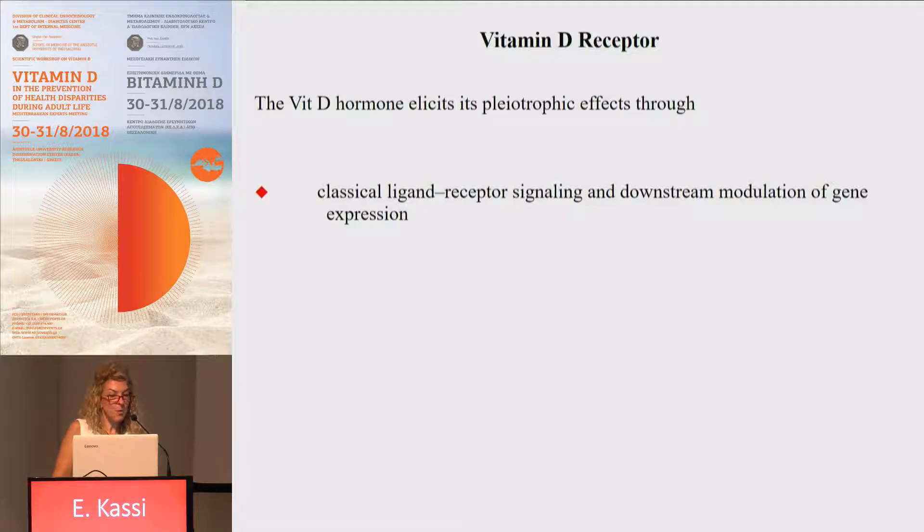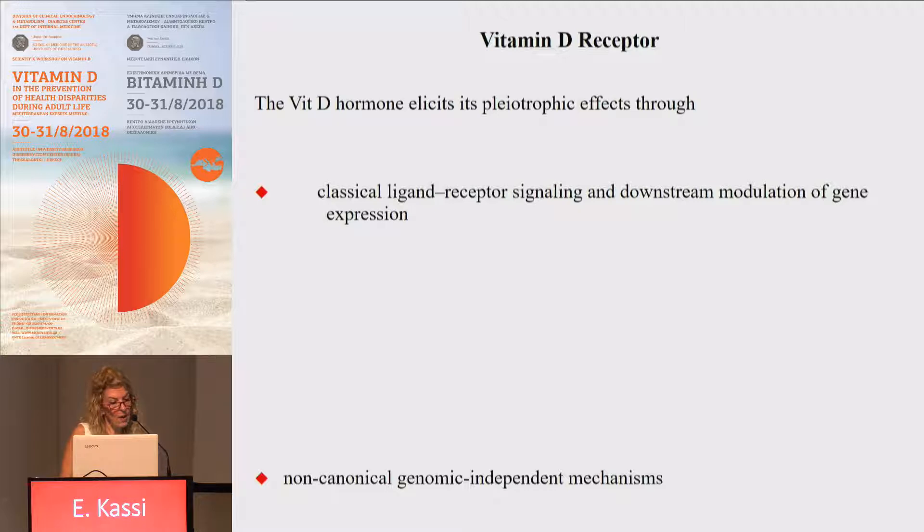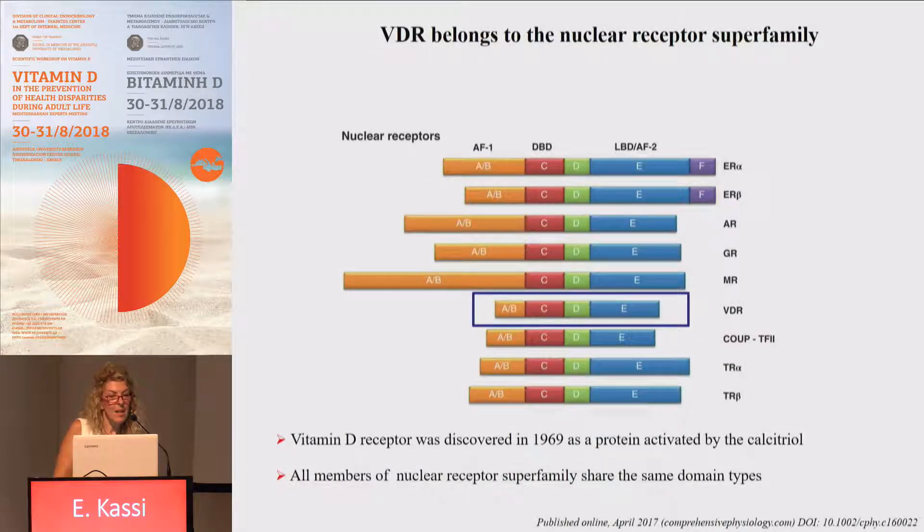The vitamin D hormone elicits its pleiotropic effects through either classical ligand-dependent signaling and downstream modulation of gene expression, or via non-canonical genomic-independent mechanisms. We are going to discuss both of them in detail later. The main mediator of vitamin D action is the vitamin D receptor, which belongs to the nuclear receptor superfamily. Vitamin D receptor was discovered in 1969 as a protein activated by calcitriol, and is present in almost all cells of the human body, indicating the wide spectrum of its metabolic actions.